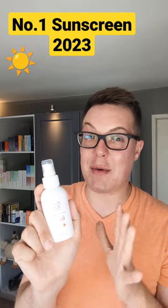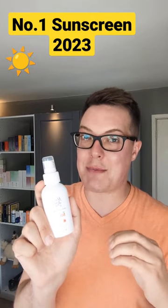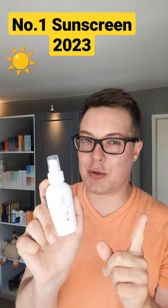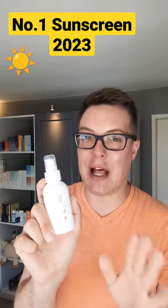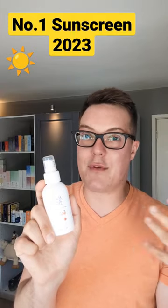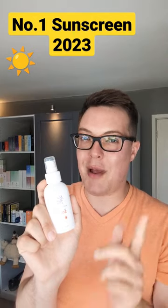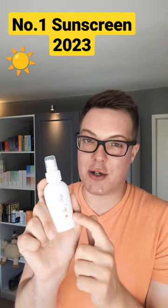For years I was searching for a sunscreen that would act as a moisturiser and an SPF all-in-one, protect the skin and hydrate me to the gods. I wanted it to be cruelty-free, affordable, and a product that felt truly invisible, didn't weigh me down or make me feel greasy all day long. I really ran out of options so I decided to create my own.